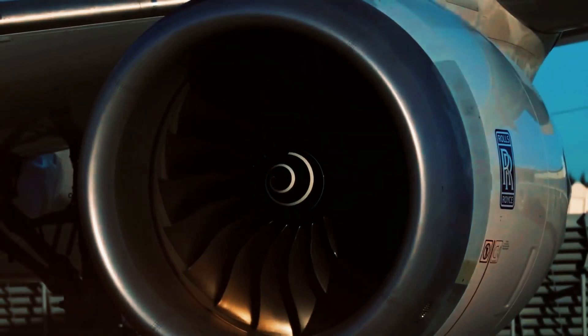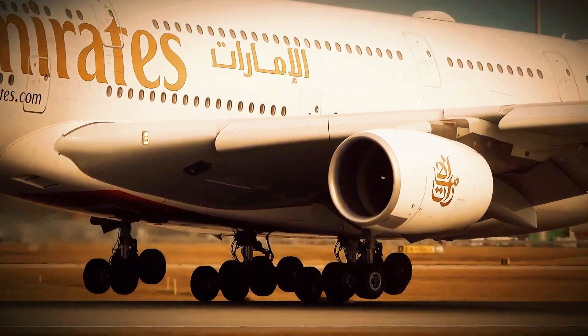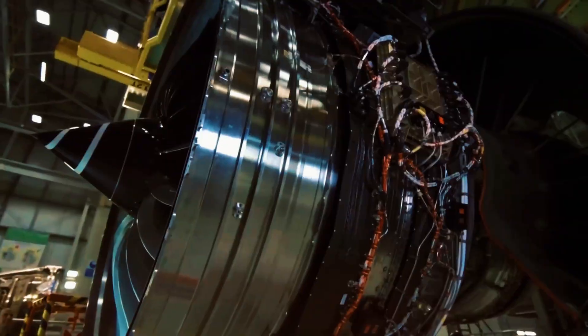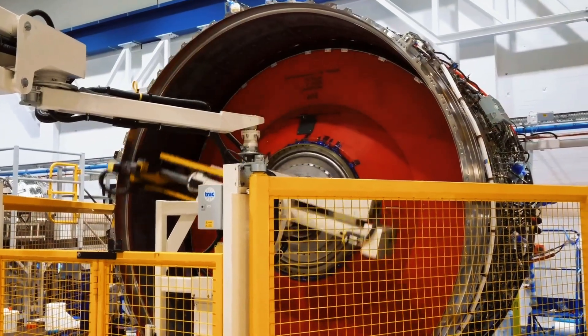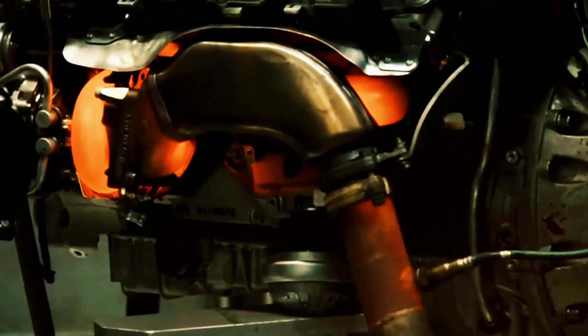These engines powered major aircraft including the Boeing 777, Airbus A330, A340, and the colossal A380. By the new millennium, these technologies faced obsolescence, and Rolls-Royce experienced mounting pressure struggling to match competitor innovations. The critical question emerged: should they modernize the existing Trent series or develop completely new models? The challenge intensified when Boeing 787 customers favored General Electric's GENX engines over Rolls-Royce alternatives.